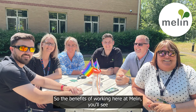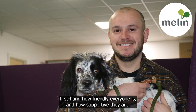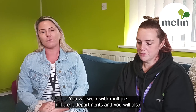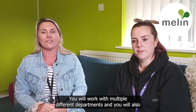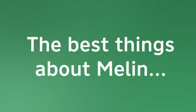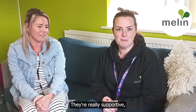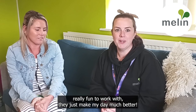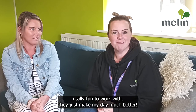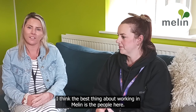The benefits of working here at Merlin — you'll see firsthand how friendly everyone is and how supportive they are. You will work with multiple different departments. The most enjoyable thing about my job would definitely be the team. They're really supportive, really fun to work with. They just make my day much better.